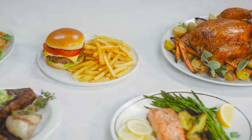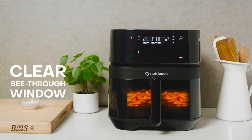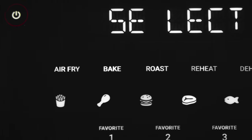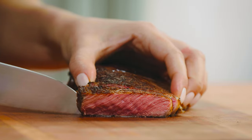The all-new clear window lets you experience the magic of seeing your food cooked to perfection without opening the basket. Eleven one-touch cooking programs create endless possibilities for what you can make, without the guilt.